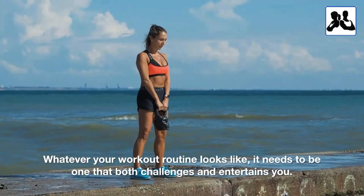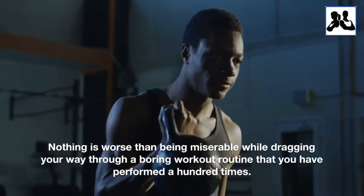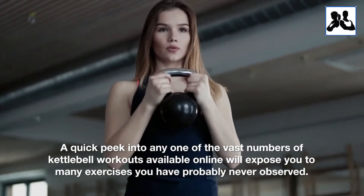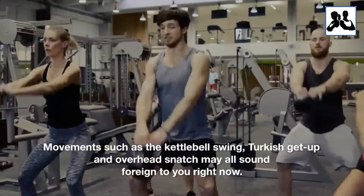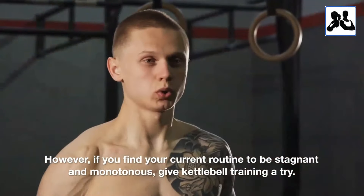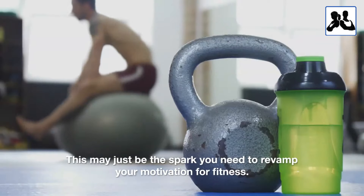Whatever your workout routine looks like, it needs to be one that both challenges and entertains you. Nothing is worse than being miserable while dragging your way through a boring workout routine that you have performed a hundred times. A quick peek into any one of the vast numbers of kettlebell workouts available online will expose you to many exercises you have probably never observed. Movements such as the kettlebell swing, Turkish get-up, and overhead snatch may all sound foreign to you right now. However, if you find your current routine to be stagnant and monotonous, give kettlebell training a try. This may just be the spark you need to revamp your motivation for fitness.